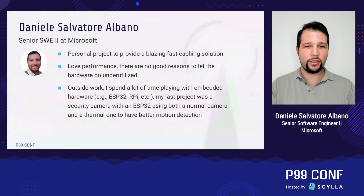A brief introduction. I'm working on CacheGrant — it's my open source project, and I'm doing it out of passion, spending a lot of hours on it. I love performance. In my mind, there are no good reasons to let hardware go under-utilized. We spend money on resources, so we shall use them. Outside work, I spend a lot of time playing with embedded hardware. My last project was a small security camera built on an ESP32, using both a thermal camera and an RGB camera for better motion detection.